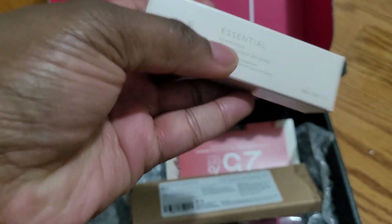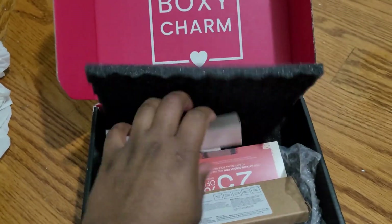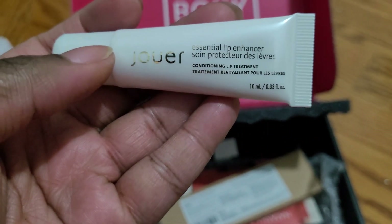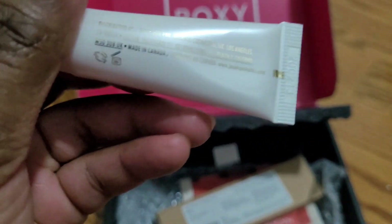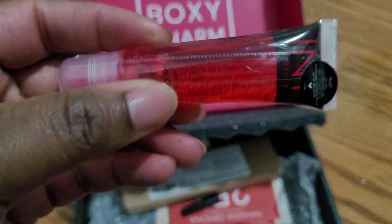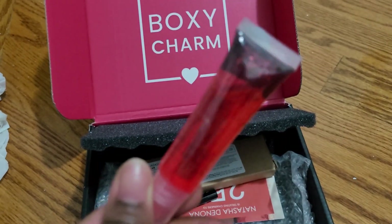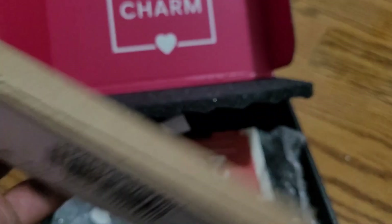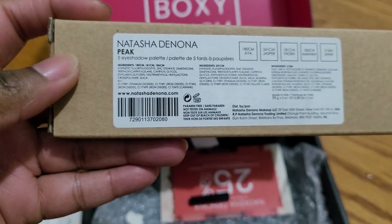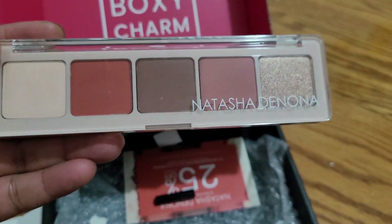Then I got a lip enhancer — this is the Essential Lip Enhancer. I've never had a lip enhancer so I'm going to try this one out. They also gave me a lip oil, as you can see it says lip oil right here, and it comes like this. Last but not least, I got the Natasha Denona Peak Five Eyeshadow Palette — this is what it looks like. It's cute!